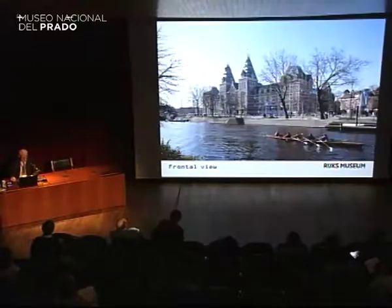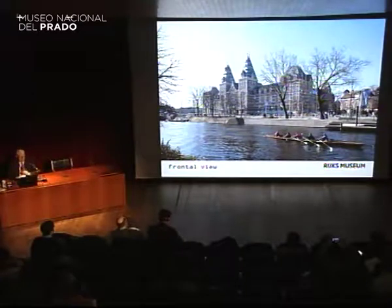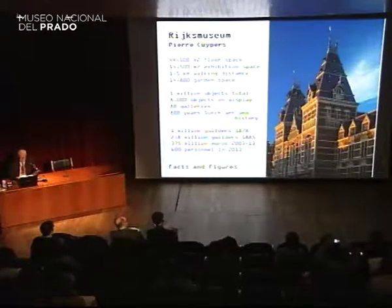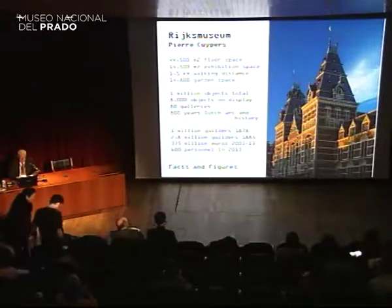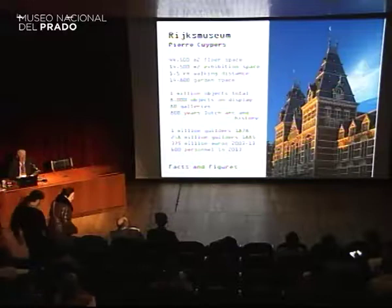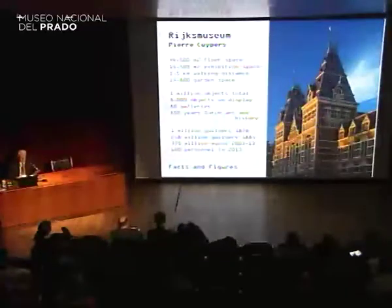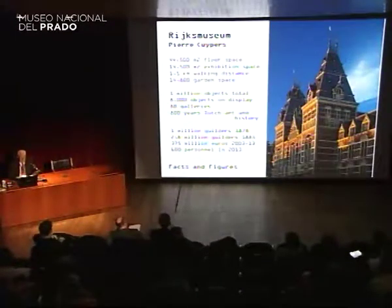From a distance, the Rijksmuseum looks like a fairy tale castle with eight turrets towering high above the surrounding houses. As one gets closer, the stained glass windows in the frontage stand out, giving the building the look of a cathedral. The Rijksmuseum building was designed by Pierre Kuipers and dates from 1885. At the start of this new millennium, with facades blackened by more than a century of exhaust fumes and pollution and the interior in urgent need of renovation and remodeling to meet the demands of the modern age, it was high time for a facelift. The museum was looking shabby and unloved.